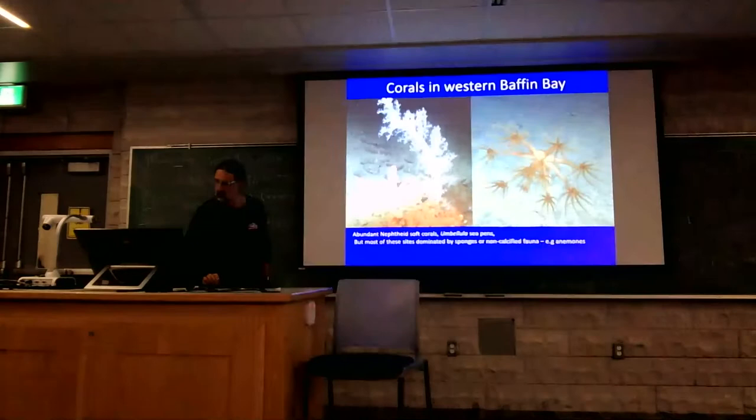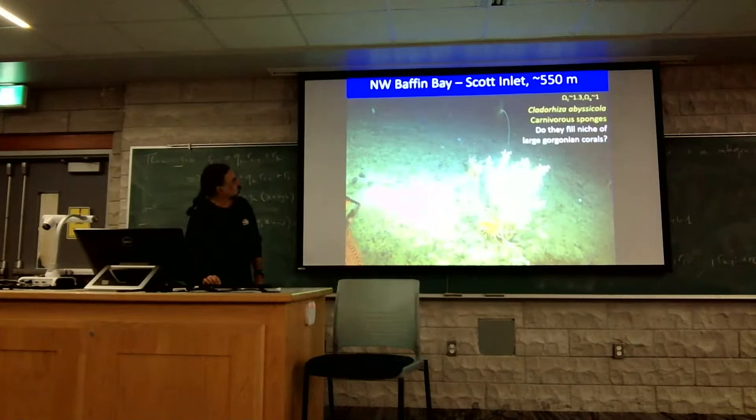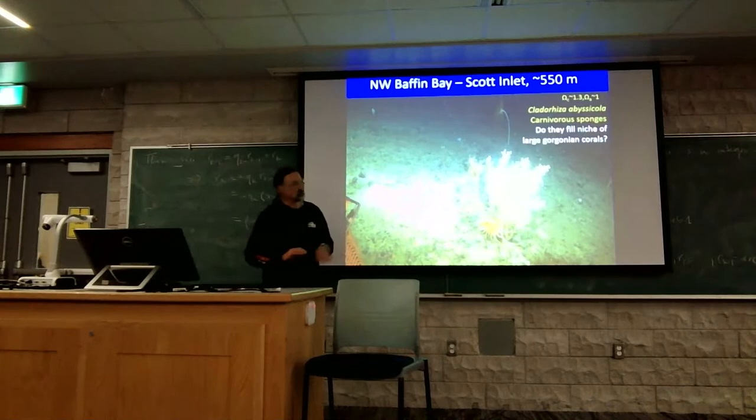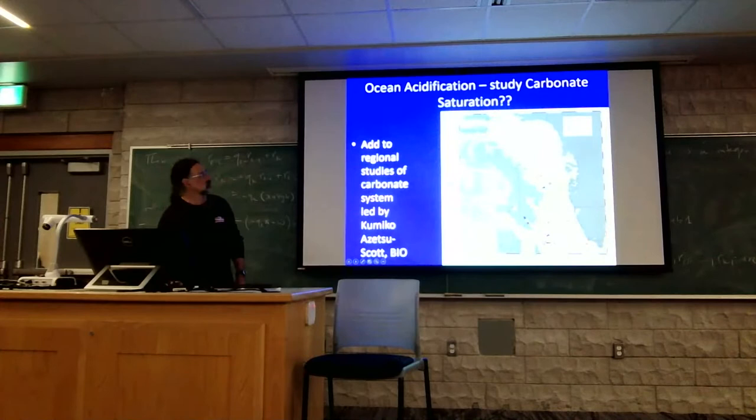There's a big difference between the eastern side and the western side of Baffin Bay. In particular, that may have to do with water temperature, but also carbonate saturation. Here's an example of those carnivorous sponges that Barbara mentioned, which we think might be playing the same kind of role as corals typically do. Working with Kimiko and Zetsu Scott at the Bedford Institute of Oceanography, we've been looking at the carbonate saturation of the waters in the northern Labrador Sea and Baffin Bay.